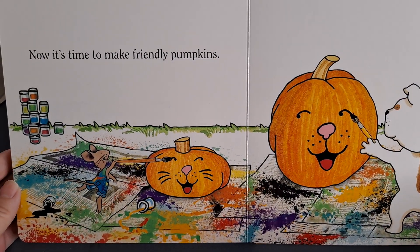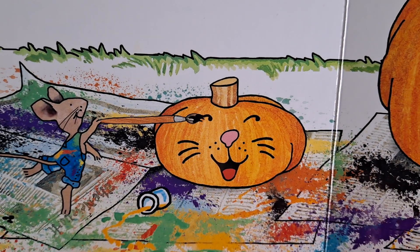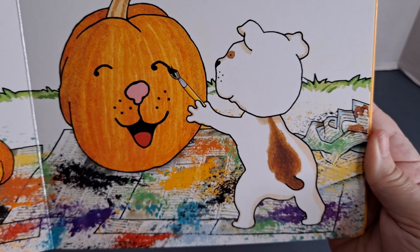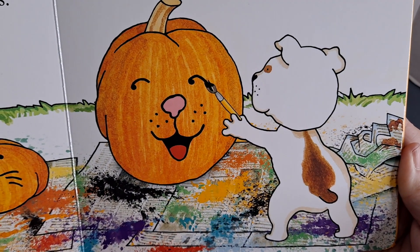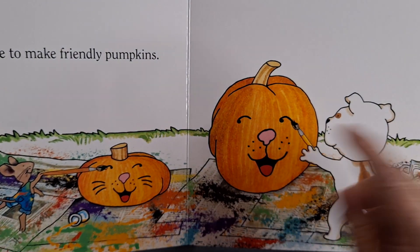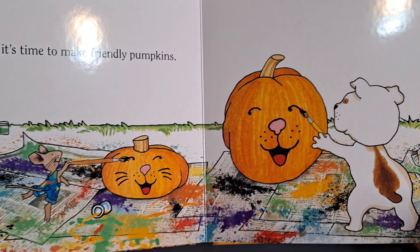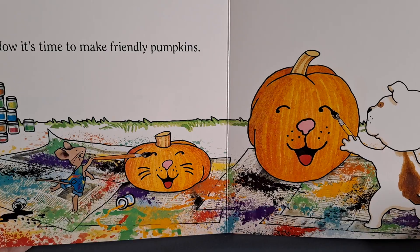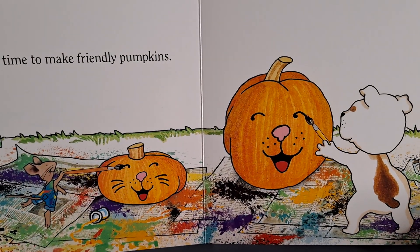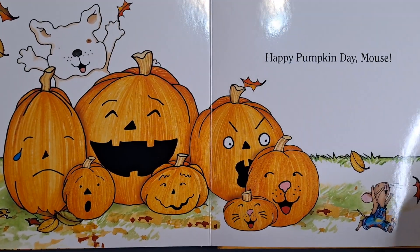I guess he wants to get in on the fun, too. Now it's time to make friendly pumpkins. So Mouse is doing this one and Dog is doing that one. He gave it a nose just like his nose. Boy, look at all the paint mess. Happy pumpkin day, Mouse!